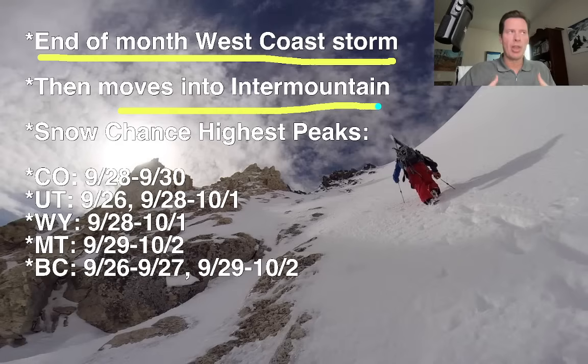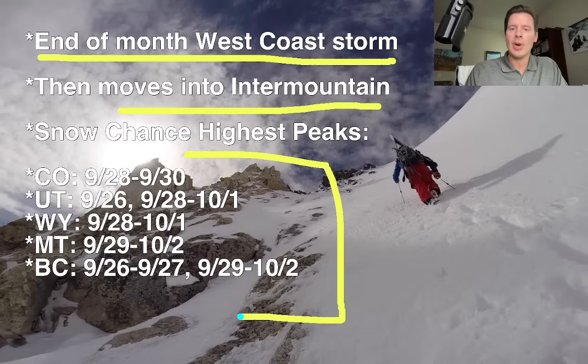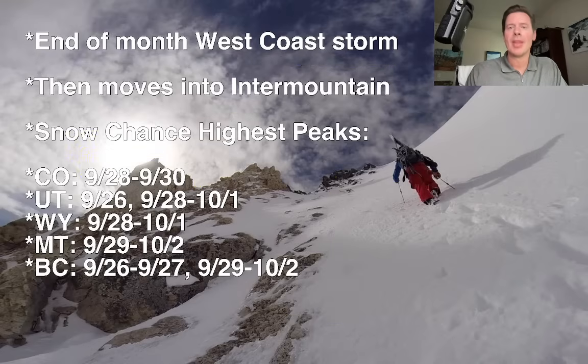Then it will move into the Intermountain, throwing some moisture there. We'll get some snow out of it. Your best odds of snow for Colorado, Utah, Wyoming, Montana, and BC. That late-month chance — the 28th, 29th, 30th into the 1st of October — is going to be a pretty common timeline for most locations across the West.